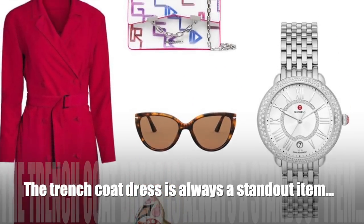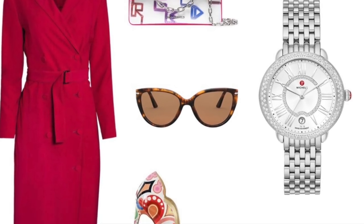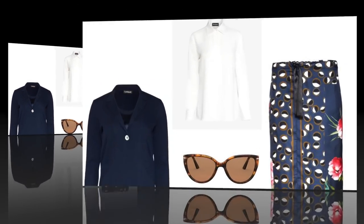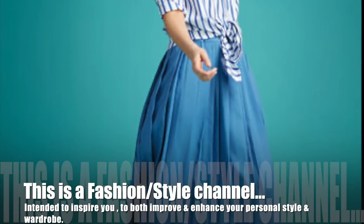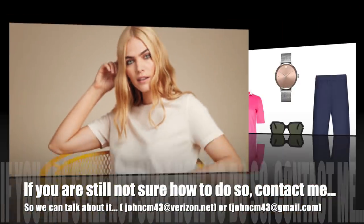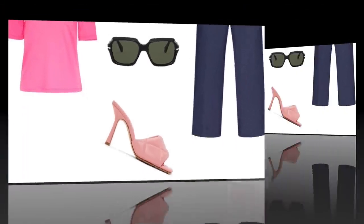Style note number four: when it comes to women's wear, the trench coat dress is always a standout item. Also important to remember, this is a fashion and style channel intended to inspire you to both improve and enhance your own personal wardrobe and style. If you're still not sure how, contact me and we can talk about it.